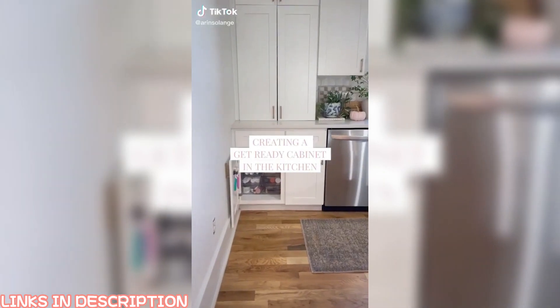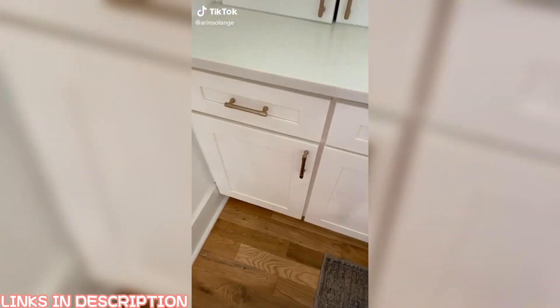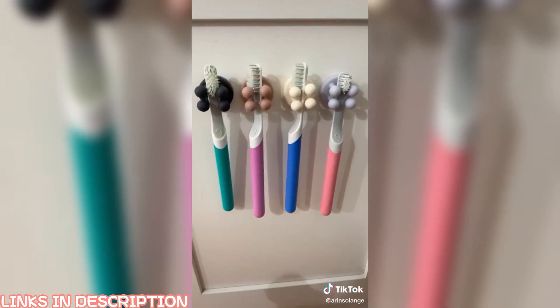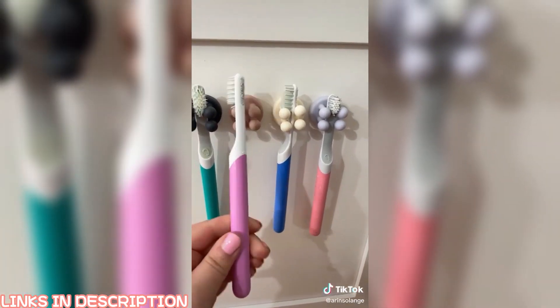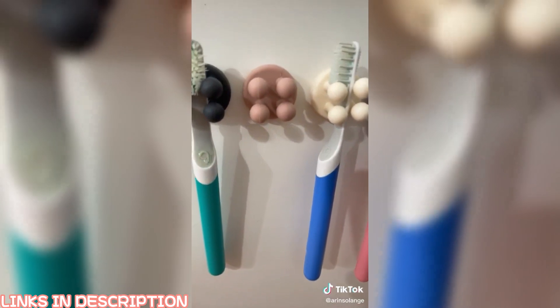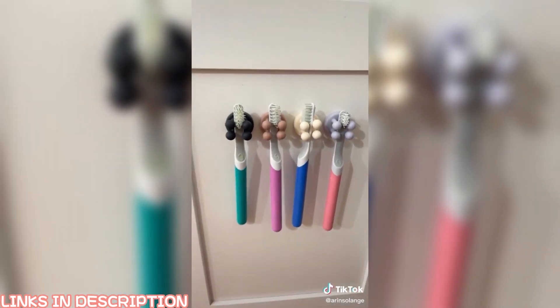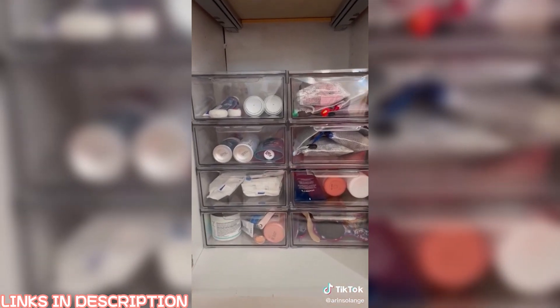Here's how to transform a kitchen cabinet into a get-ready cabinet for your kids. With four young kids at home, this is what personally works for us and I hope it helps some of you as well. I started with these small little hangers that hold toothbrushes perfectly, and they're so easy for the kids to get in and out. I'm really big on toothbrushes in the kitchen so I can make sure they brush their teeth well.